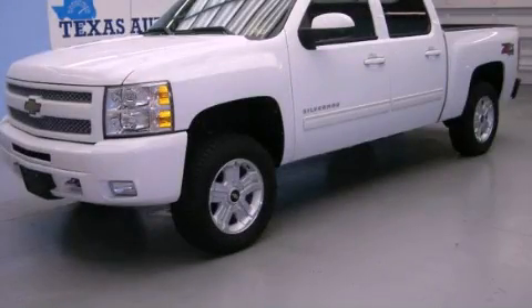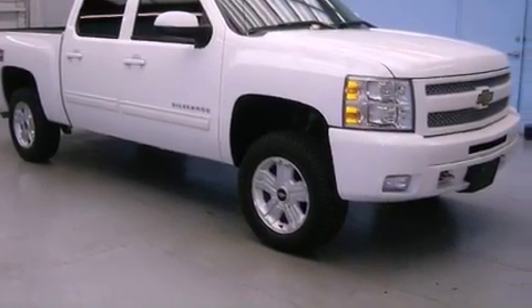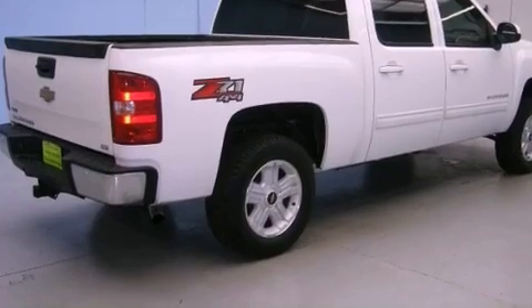This is a 2010 Chevrolet Silverado 1500. Strong, durable, and dependable. It features a 5.3 liter, 8-cylinder engine, an automatic transmission, and 4-wheel drive.